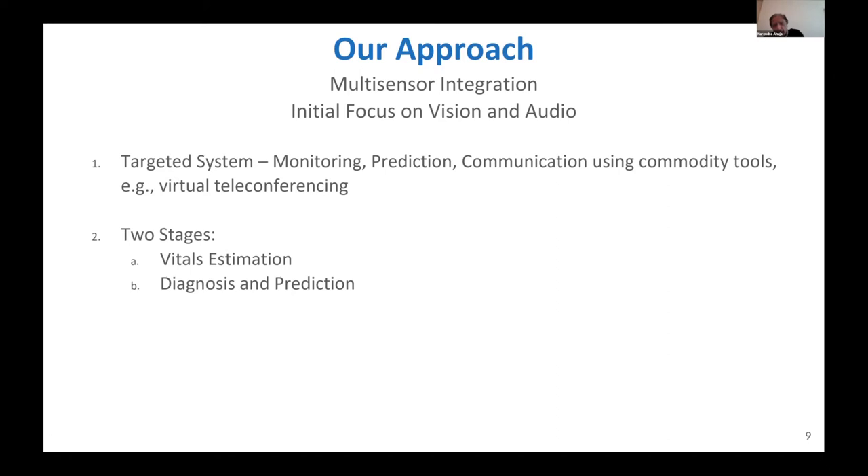Our approach is to use a whole bunch of different sensors, each capable of doing a good job in a different aspect of the patient's health. We want this multi-sensor system to bring the strengths of different sensors to overcome their individual weaknesses, so that the overall system performs as desired — monitoring, predicting, and communicating using commodity tools to address cost and usability.